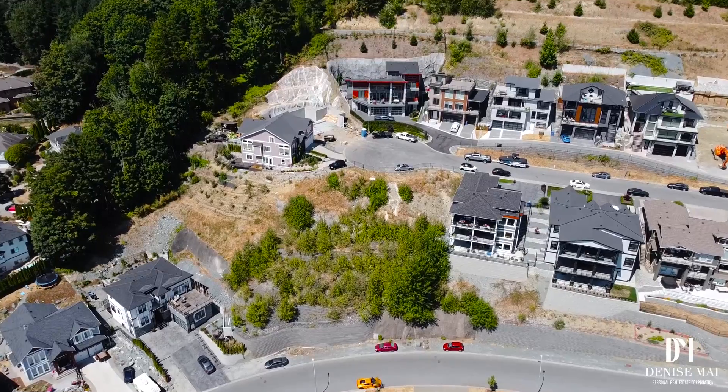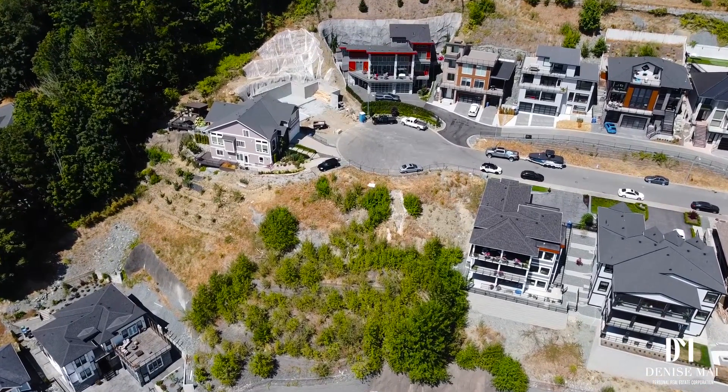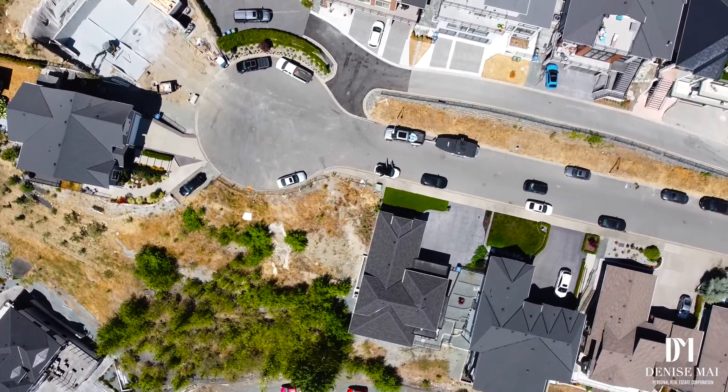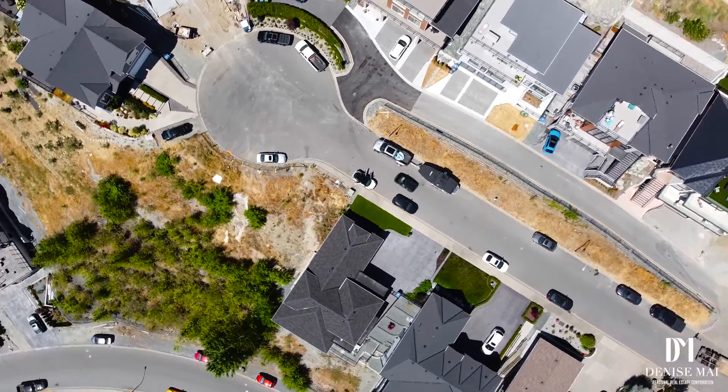The Eagle Mountain development is located just off of Highway 1 at the Watom Road exit. It offers quick access to the U.S. border via the Sumas Crossing, Abbotsford International Airport, and High Street Shopping Center nearby.